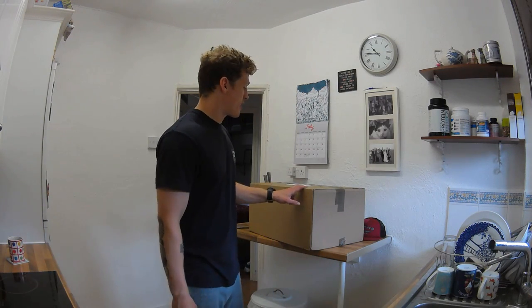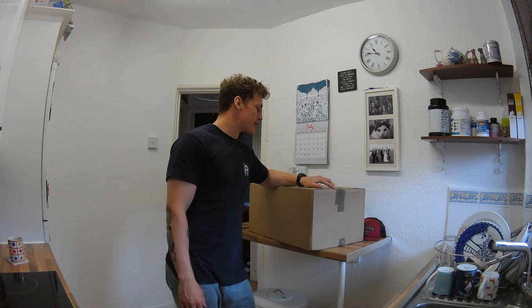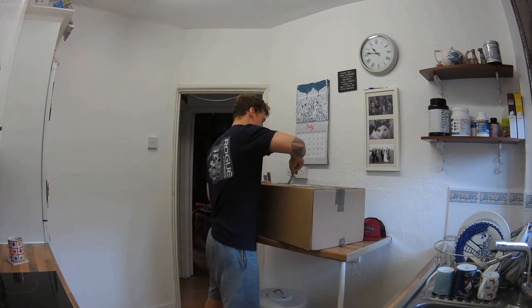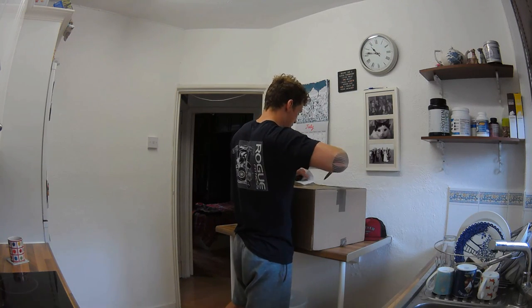I've just taken a delivery today — we've just got what I think is the Buff Box meals. We're going to open this up and see what's inside. The UPS guy has just arrived and we're going to get inside and have a little look.